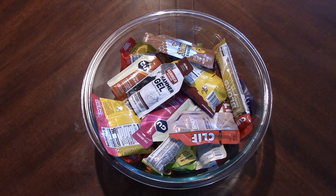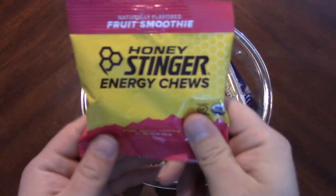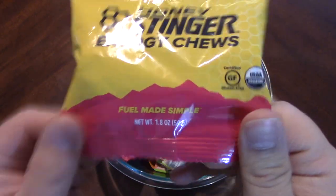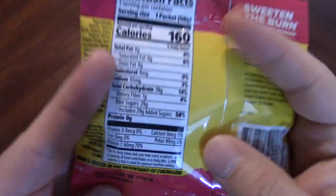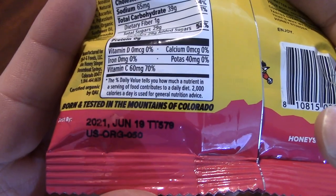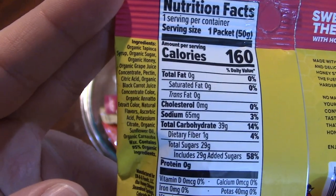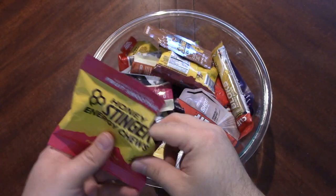Hello everyone and welcome to another midweek snack. We have our bowl of gels and chews and all that good stuff, so let's dive in and see what we get. We have some Honey Stinger Energy Chews, the fruit smoothie variety — fuel made simple. One packet is 160 calories, apparently born and tested in the mountains of Colorado. Made with organic honey. I'm interested in fruit smoothie, but what kind of fruit?